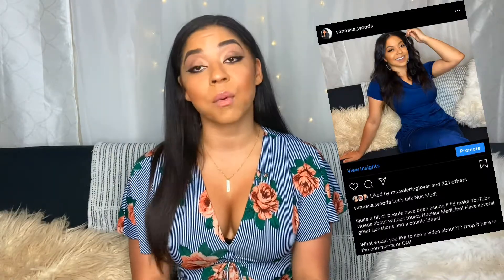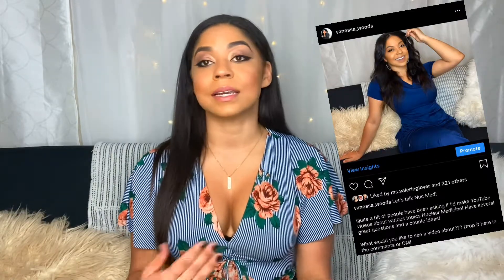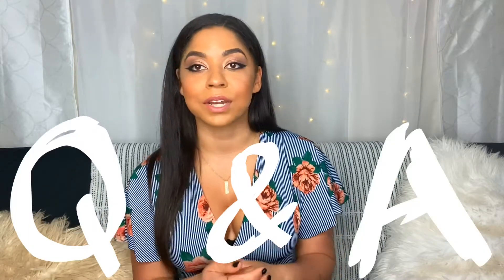My name is Vanessa. I'm actually super excited to start this new series dedicated to nuclear medicine content. I posted a picture on my Instagram asking if there were any questions or ideas, and I was not expecting the type of response that I got. So I feel like I have to do this. What I want to do first is address y'all's questions, so this will be a Q&A video.